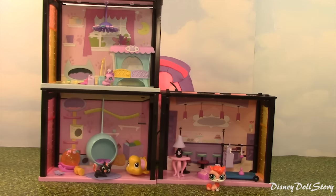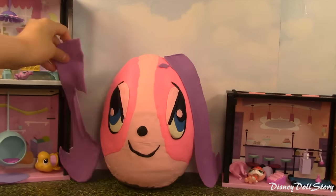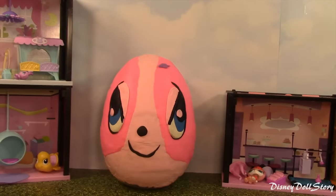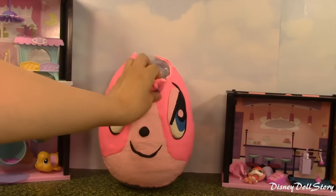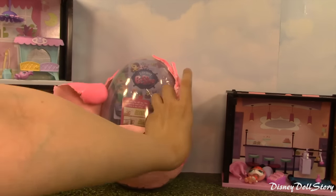We did it! We finally got this hotel built and furnished and it looks very pretty. I think this is also compatible with other LPS playset rooms, so we can just keep stacking this hotel up. Now that we have the rooms built, we need to introduce more LPS friends, so let's tear down this surprise egg and see who we have today.